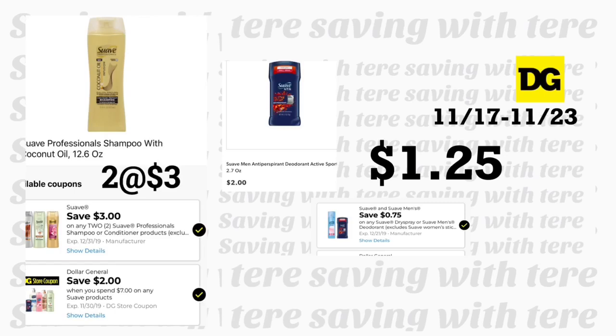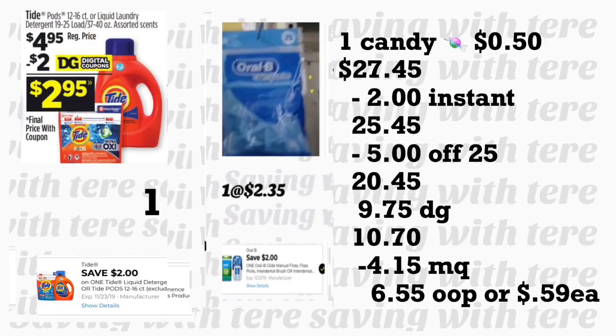Add two Suave Professional shampoos priced at $3 each; use your $3 off two digital coupon and the store coupon — spend $7 save $2. Also grab the Suave deodorant for men at $2 with a 75-cent digital coupon, the Tide detergent or Tide Pods for $4.85 with a $2 digital coupon, and the OralB priced at $2.35 with a $2 digital coupon. Don't forget to add a candy for at least 50 cents so your $5/$25 can come off — your total still needs to be $27 or more.